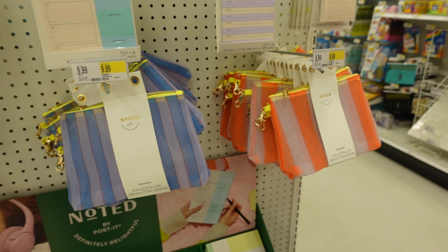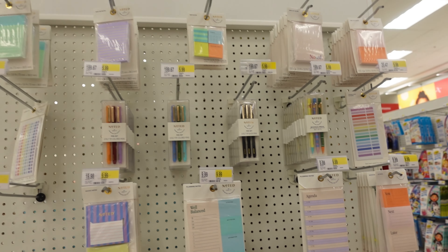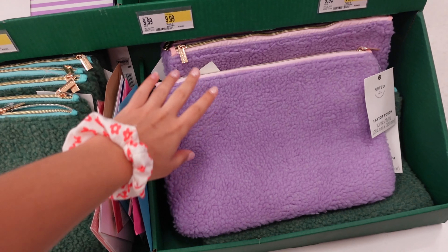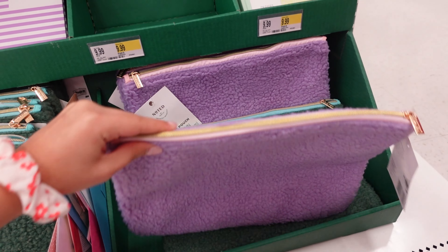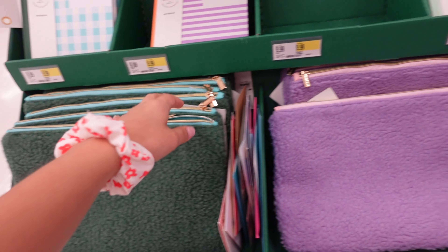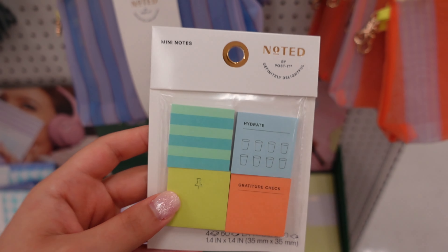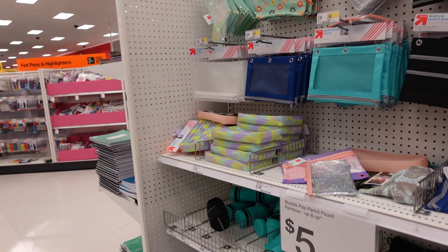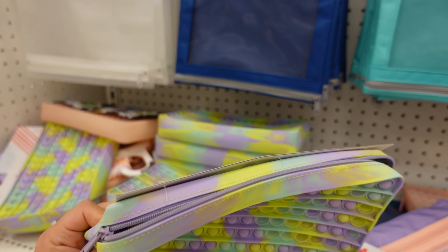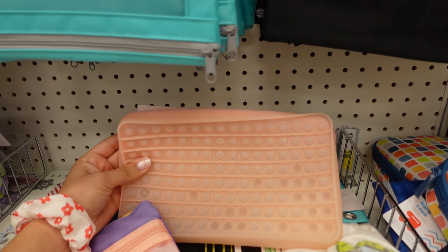I found this section over here — it's this line called Noted by Post-it and it's so cute. Look at all their cute stuff: the pencil cases are adorable, they have post-its, pens, and notebooks. I love the little pouches too. There's also a green one. I'm obsessed with these post-its — there's a gratitude check one and I'm gonna get this one. They also have pop-it pencil cases, which is so cool — more for someone younger, but really fun. There's a pink one too.